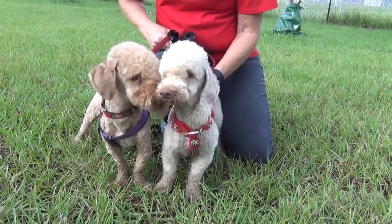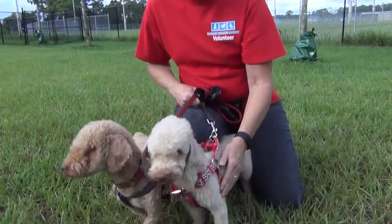They're darling, and I wish you could feel this — it's like cotton. It's just so soft. They're so sweet.